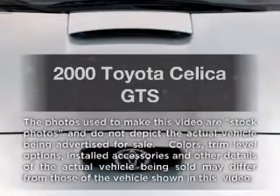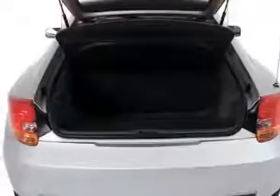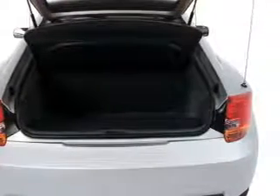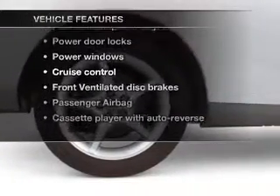Travel the roads in style and comfort in this great vehicle. With an efficient four-cylinder engine connected to a smooth-shifting automatic transmission, premium wheels lend a distinctive appearance. And with these notable features, you won't want to miss out on the opportunity to own this amazing ride.